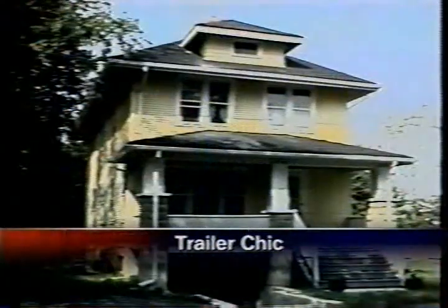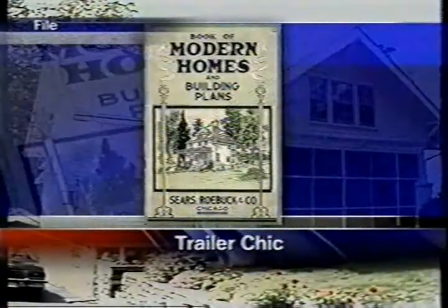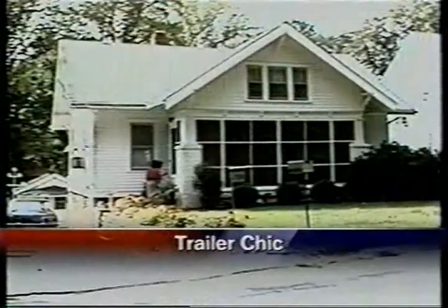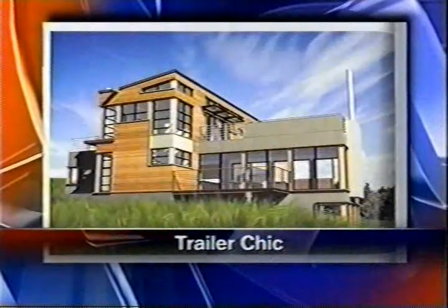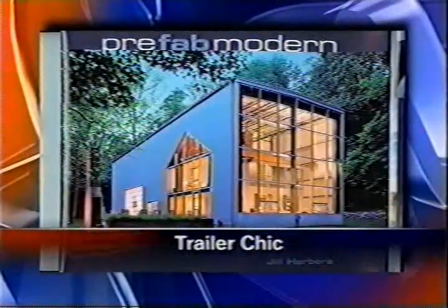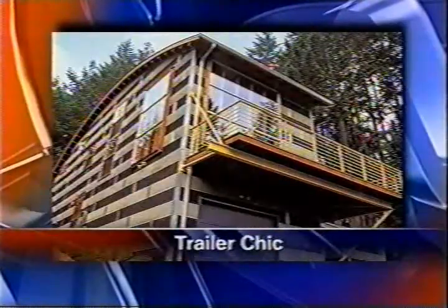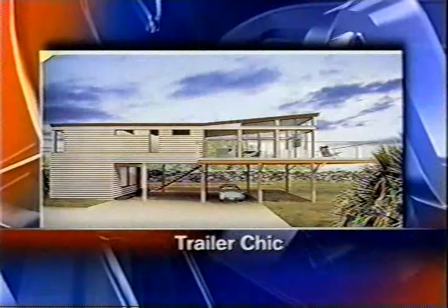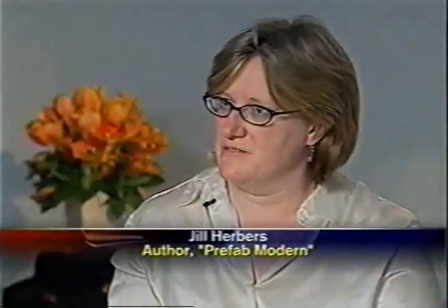The kit home has been around a long time. In fact, Sears Roebuck sold homes through its catalog way back in 1908 for just $650. But today's prefab varieties can be far more elaborate and expensive. Jill Herbers is the author of Prefab Modern, and her book illustrates the latest in prefab designs.